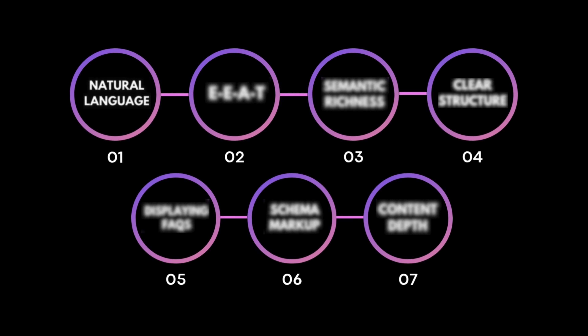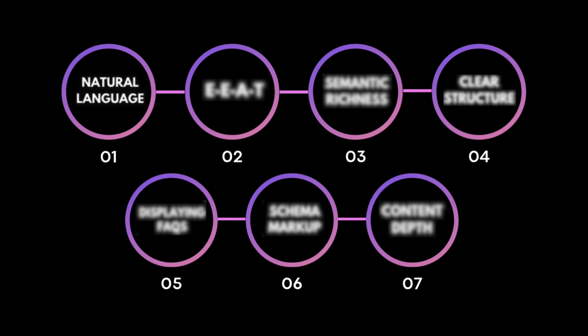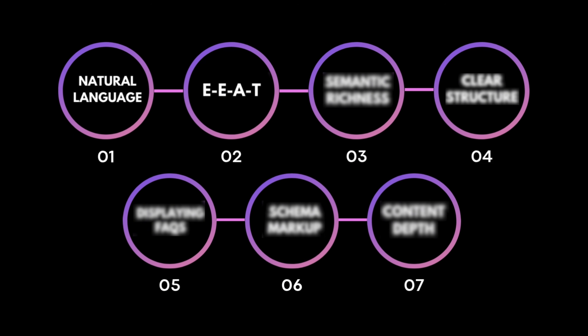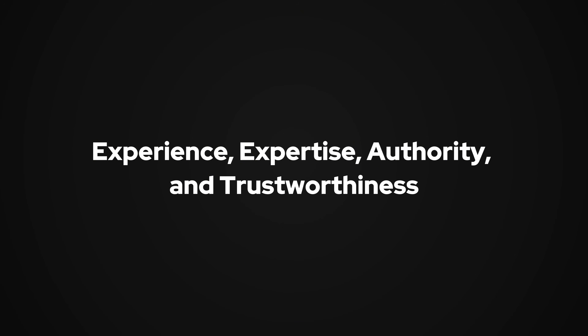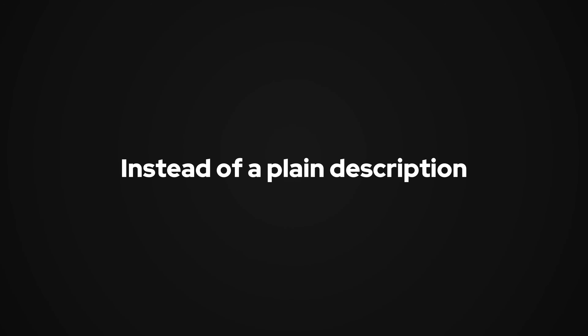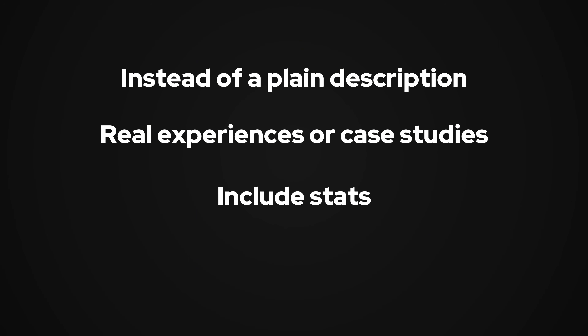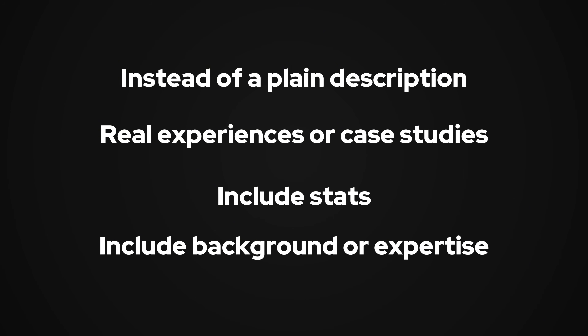First, AI loves natural question-focused content — that means writing the way people actually talk, answering real questions clearly in a conversational tone. Second, AI ranks content based on something called EEAT, which stands for Experience, Expertise, Authority, and Trustworthiness. This really applies when you're writing content for your blogs or pages. Instead of just describing your product, share real experiences or case studies, include stats from trusted sources, and mention your background or expertise. Don't be afraid to address common doubts your customers might have — that's exactly the kind of genuine, experience-based content AI loves to highlight.